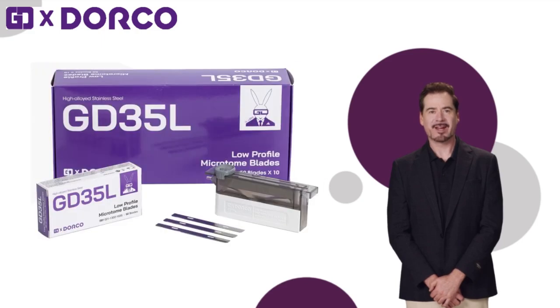These technologies combine to enable GD and Dorco's new microtone blade to achieve stable and outstanding quality.